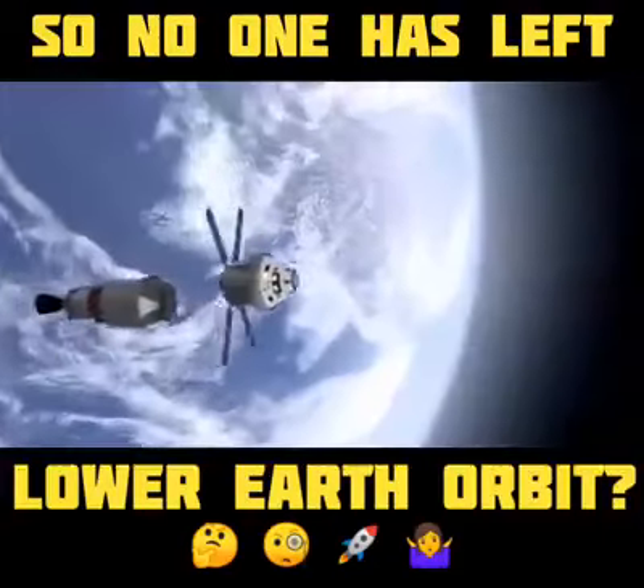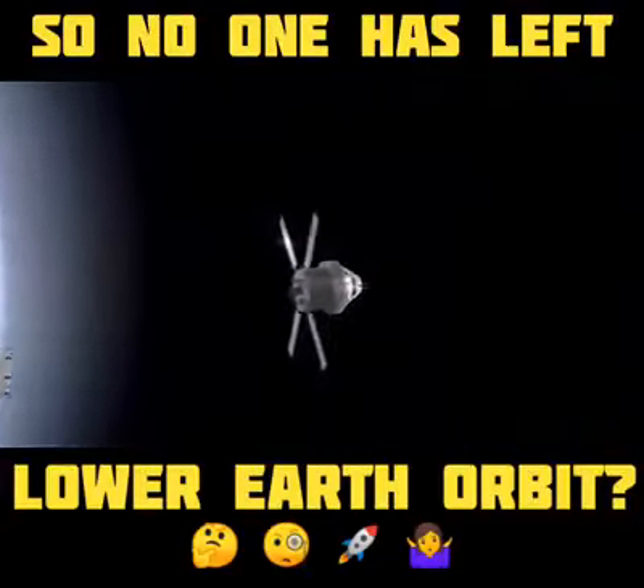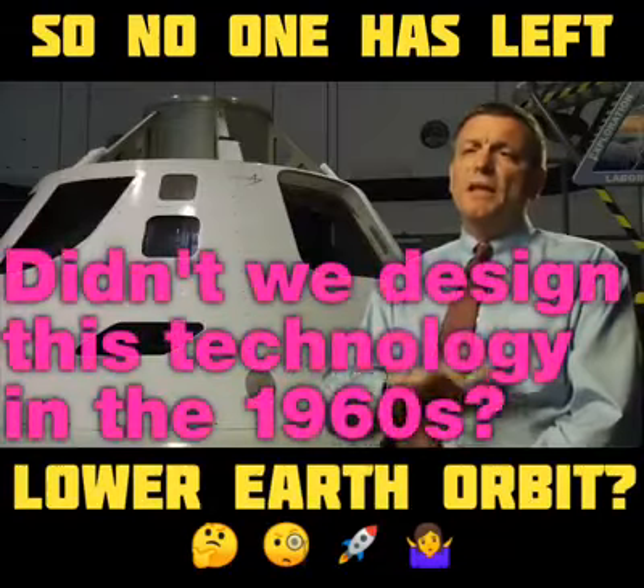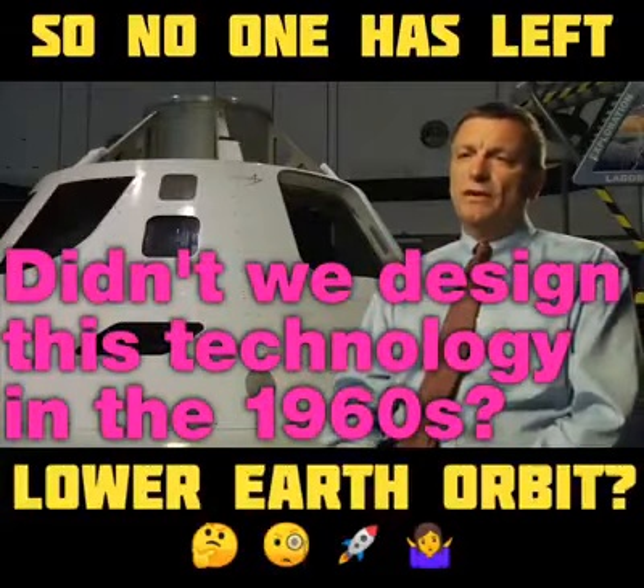Once we travel beyond low Earth orbit, the crew will be exposed to larger amounts of radiation. So we have to design both the crew protection systems and our electronic systems to withstand this radiation.